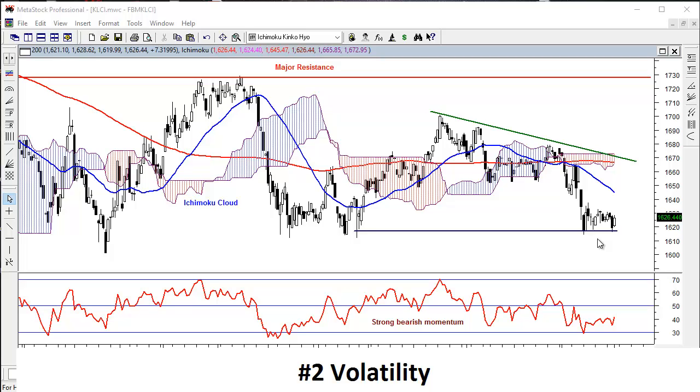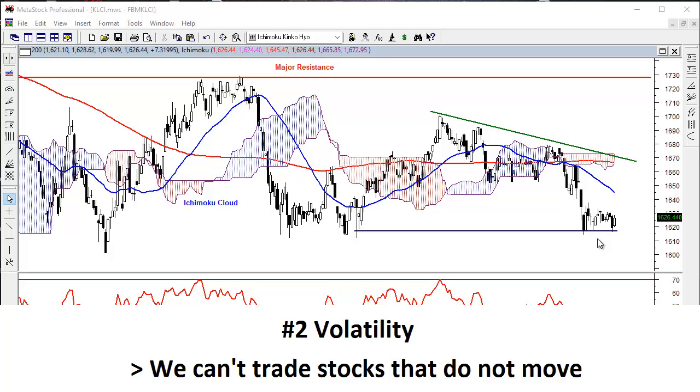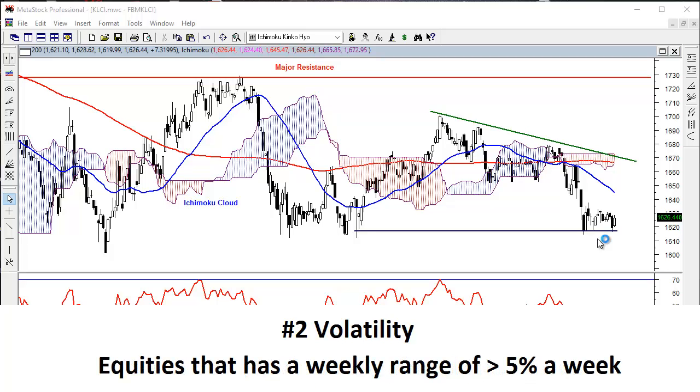There are equities that have good liquidity but may not have good volatility for trading. The criteria I have set for volatility is that the equity has to move at least 5% in a week in the past 6 months.